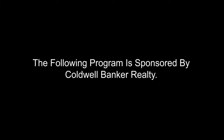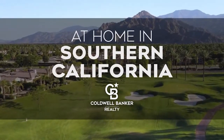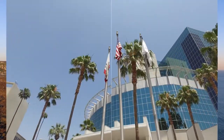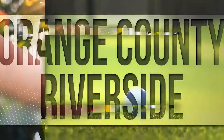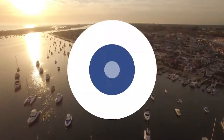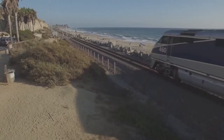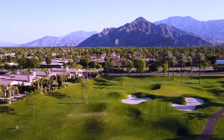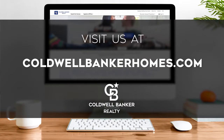The following program is sponsored by Coldwell Banker Realty. Welcome to At Home in Southern California. Today we're taking you on an exclusive tour of beautiful properties throughout the region. This is an amazing place to call home with gorgeous weather, celebrated beaches, and popular attractions such as Balboa Island. Adventure awaits among the area's diverse natural wonders and along its scenic trails and canyons. Every Saturday at 4 p.m. we invite you to view the homes available for sale in this unique setting. Please visit us online at coldwellbankerhomes.com. Now are you ready to tour some incredible properties? Let's get started.